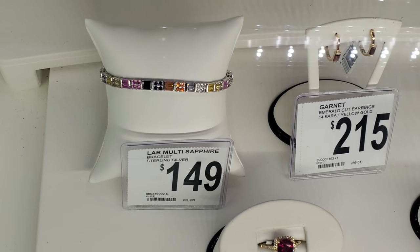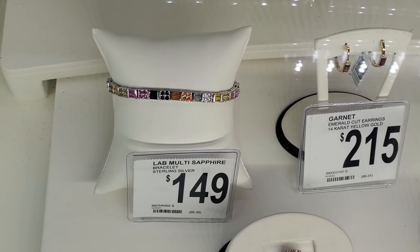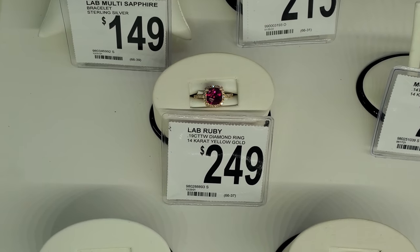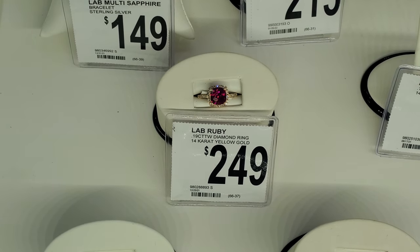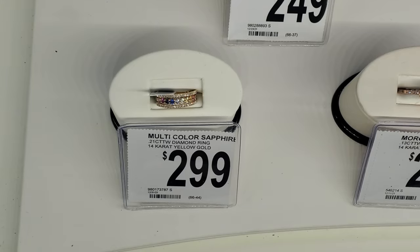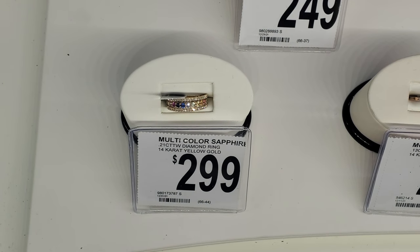Look at this colorful one right here — that's only $150. The lab ruby is only $249, 14 karat yellow gold, and that's $300.